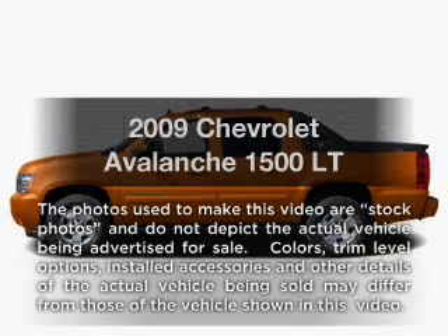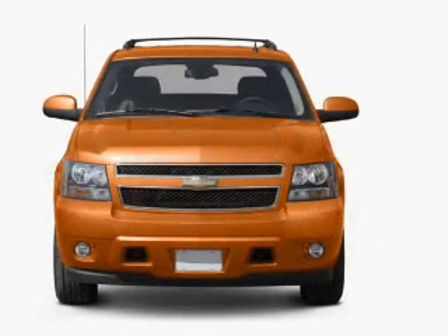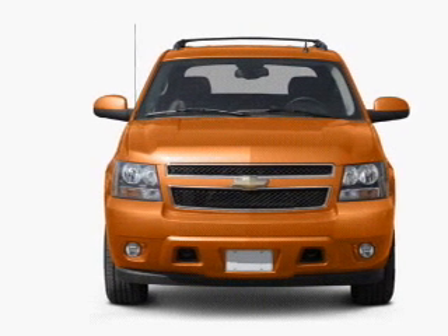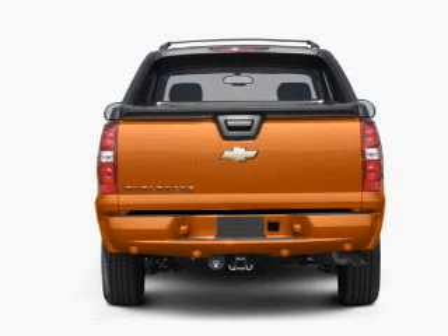Presenting the 2009 Chevrolet Avalanche. If you're looking for a first-rate auto, this one could be yours today. With a powerful 8-cylinder engine driven by a 6-speed automatic transmission, and navigation included to help you get to your destination with ease.